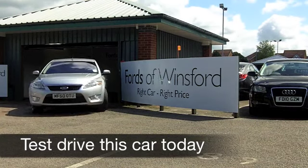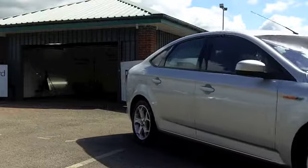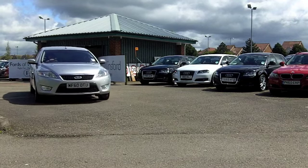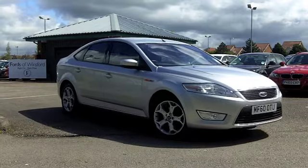The Ford Mondeo is a generously sized family car which is brilliant to drive and pretty economical by all accounts. This one from 2010 is a 1.8 TDCi special edition which has some nice additions to it.